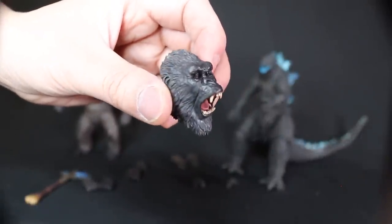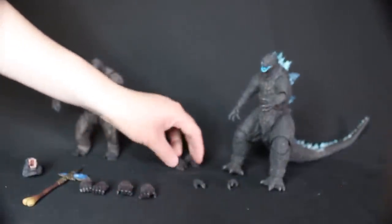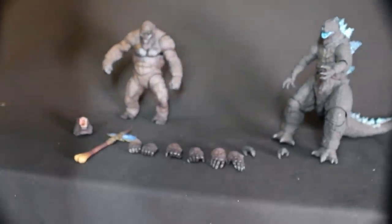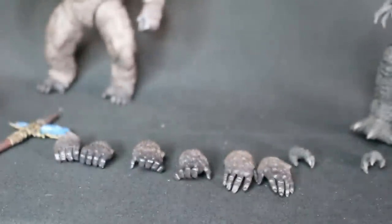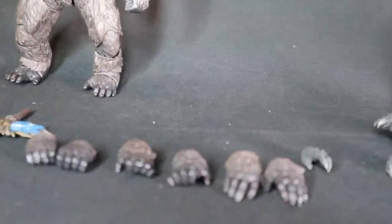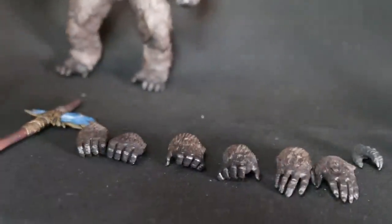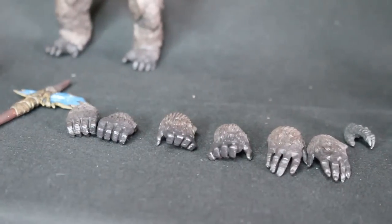My one surprise is how thin the battle axe is — it doesn't have much thickness to it. It's very light, and it does really feel like a bone. Here's the roaring face of Kong. So you've got one fist completely closed, and another set of fists that's a little more open so you can actually hold the battle axe or other accessories. And then some sort of crawling knuckle pose — one where he can crawl on his knuckles.